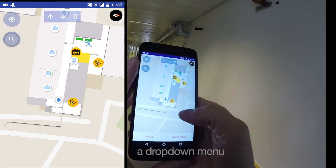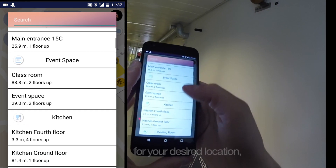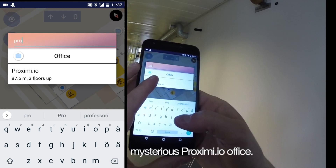By clicking the search button, a drop-down menu of all points of interest will be shown. You can either scroll for your desired location or search it by typing. We will be looking for the mysterious Proximia.io office.